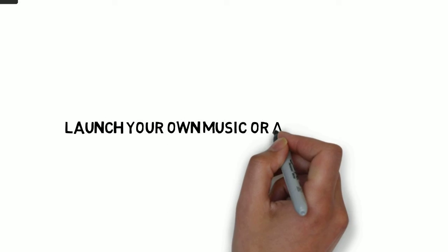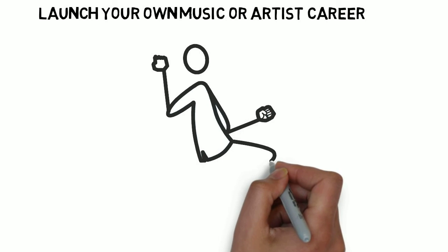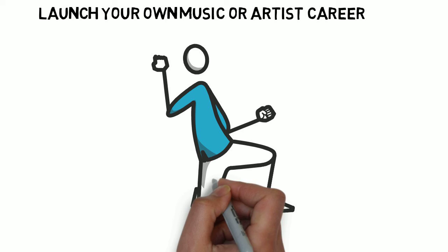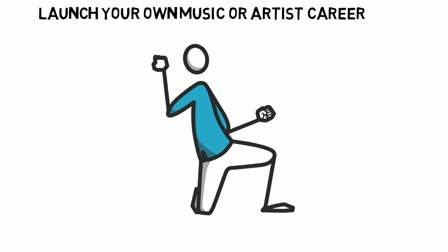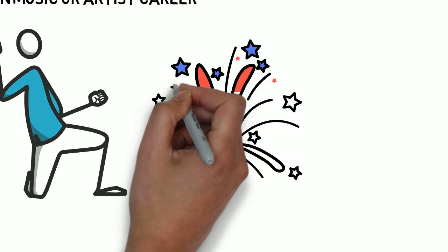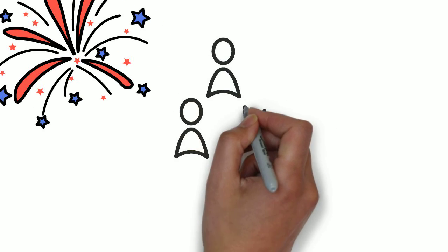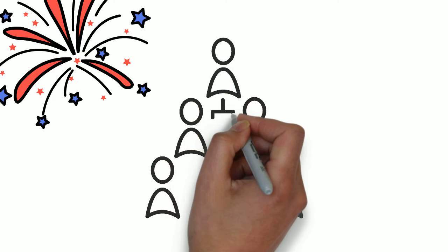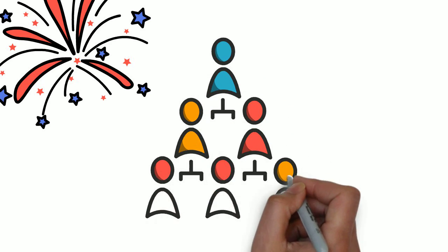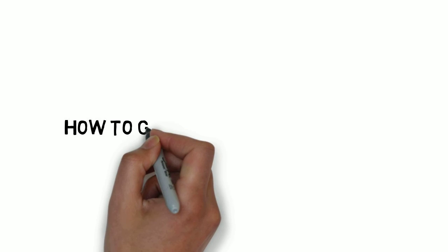Number seven: launch your own music or artist career. If you want to showcase your talent and catch the eye of a credible talent agency, TikTok is the place to be. The social media platform can be a stepping stone to immense international fame and recognition, and TikTok can take credit for more than a few success stories. You can launch any career you want through TikTok. Begin by going viral on TikTok, then plan your transition to other platforms like YouTube and Instagram, and grow your audience base and revenue sources even more.